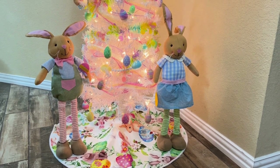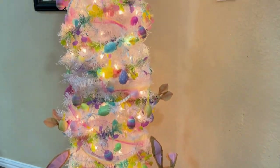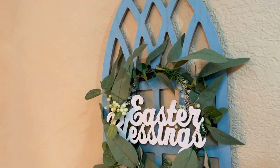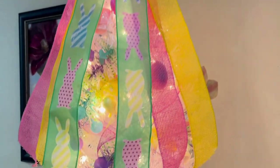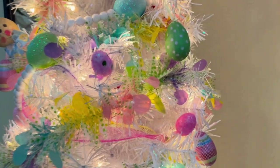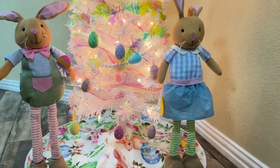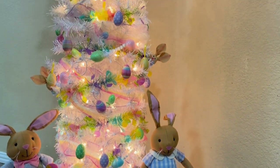Hey y'all, so this is my Easter tree! Cute little bunnies, love that pastel bow, Easter blessings, look at the little Easter eggs, little bunnies poking out. That's my tree!